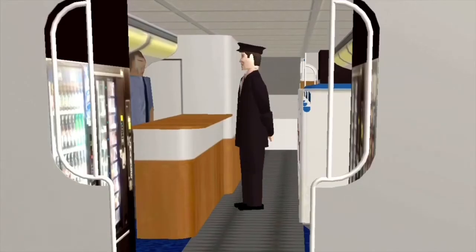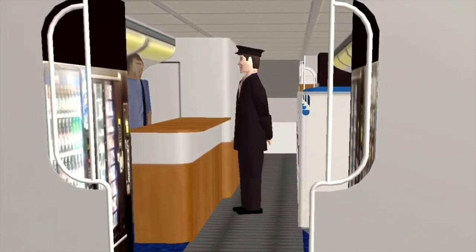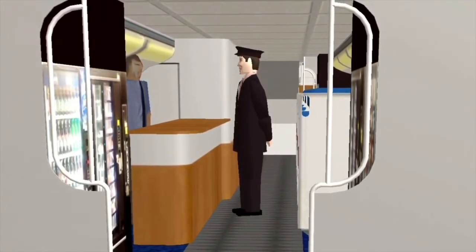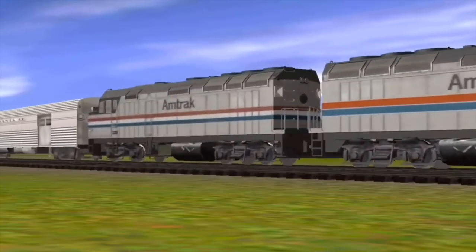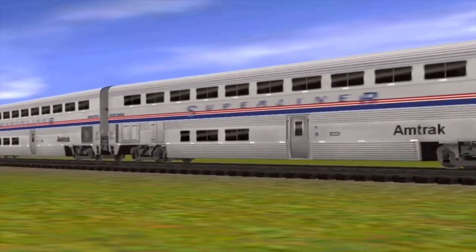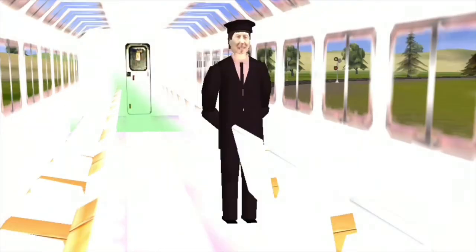Another great thing about traveling on the train is that any time you get hungry or thirsty, you can come to the snack car and get something to eat or drink. This is a really different kind of train car — there are lots of windows everywhere. This is the lounge car. You come in here and watch TV, have a cool drink, or just sit down and watch the view.